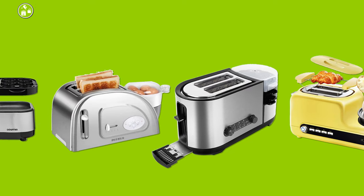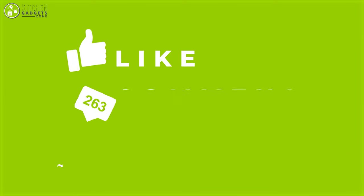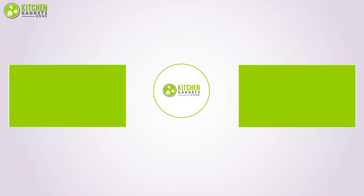So that was all about the five best multifunctional toasters. Subscribe to our channel for more amazing videos to help you make the best decisions for your home.